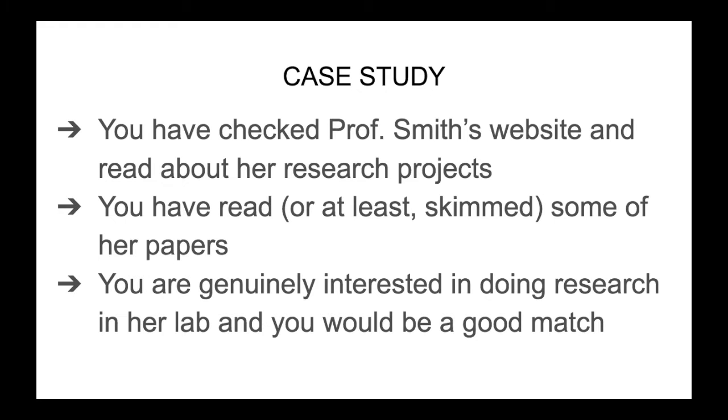One of these groups is the group of Professor Jane Smith. You did your homework — you checked Professor Smith's website and you read about her research projects. You also read, or at least skimmed, some of her papers. So you have a clear idea of what research is done in her lab, and you are genuinely interested in joining her lab. You think you would be a good match. The next step is to email Professor Jane Smith and to ask her about the possibility of doing your postdoc in her lab.